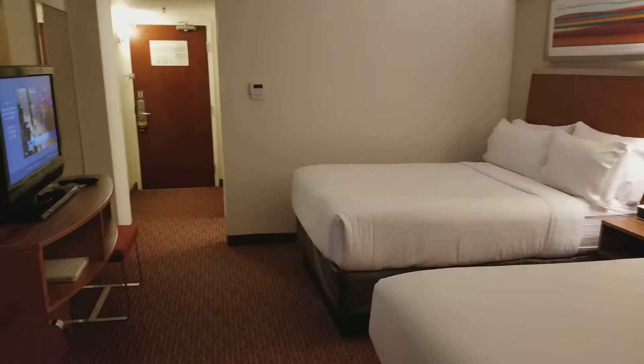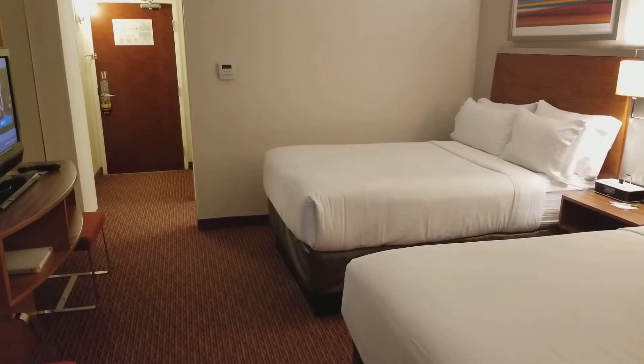Well, this is room 1515 at the Holiday Inn Golden Gateway, San Francisco, California. Have a great night.